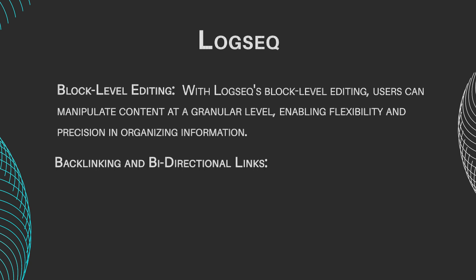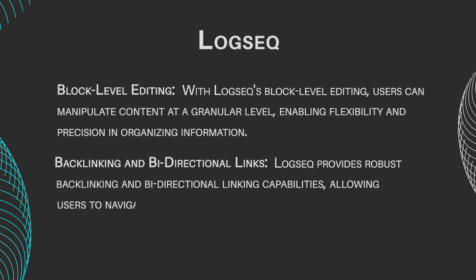Backlinking and bidirectional links. LogSeq provides robust backlinking and bidirectional linking capabilities, allowing users to navigate between related notes effortlessly.